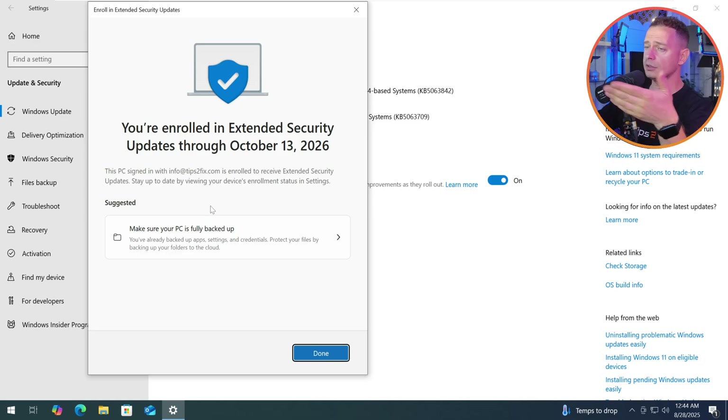Enroll your device — let's see. 'You are enrolled in Extended Security Updates through October 13, 2026.' Yes! It's free, guys — grab it! Why not grab it as soon as possible? Then you can decide whether to update to Windows 11 later. In October you have one more year to decide.